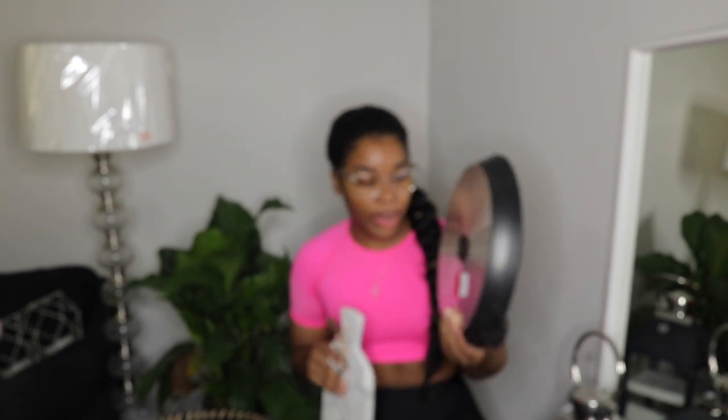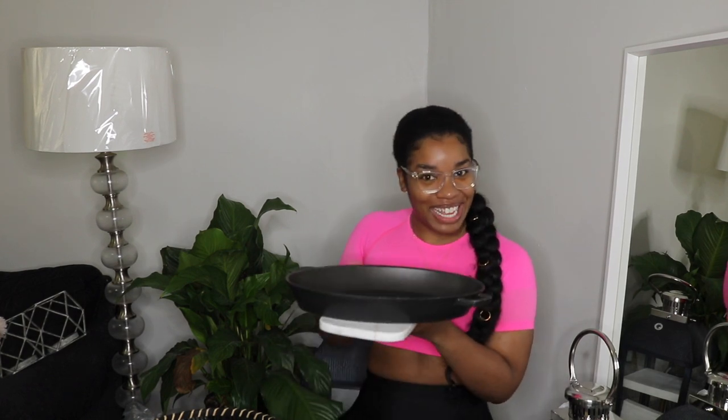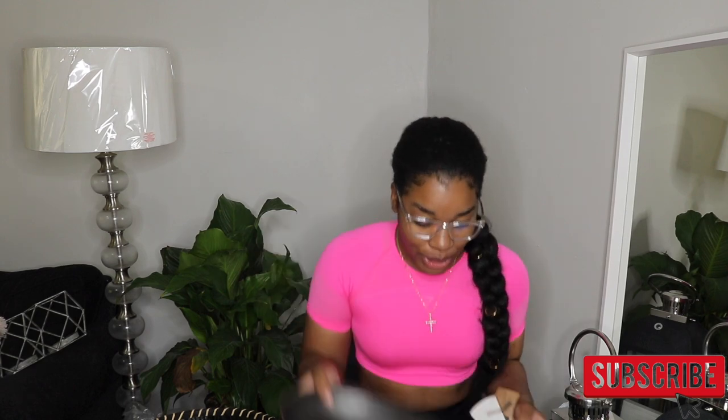I also got this cast iron dish for $7 - it was on clearance because it has some scratches, but it's cast iron so whatever. I bought it so I can serve meals from the oven directly to the table on top of it, so the hot pan won't touch the table. I also picked up this single measuring cup - I have an eight-piece set that's all over the place, so this one-cup measuring cup was perfect for easy measuring. It was two dollars.